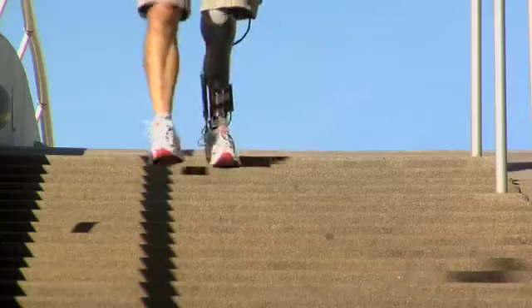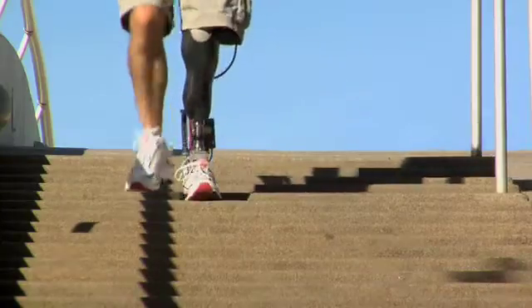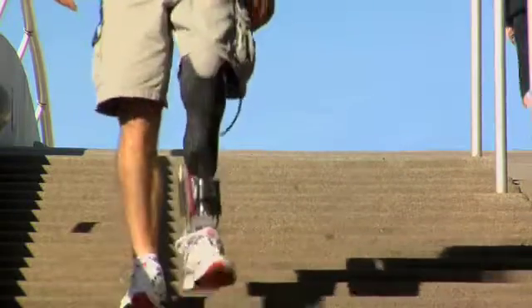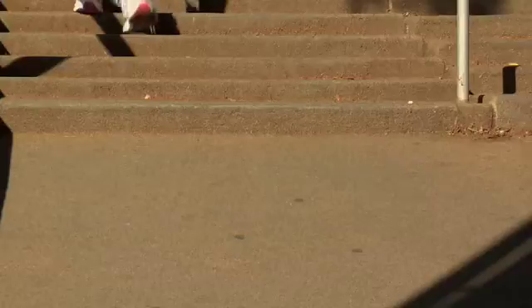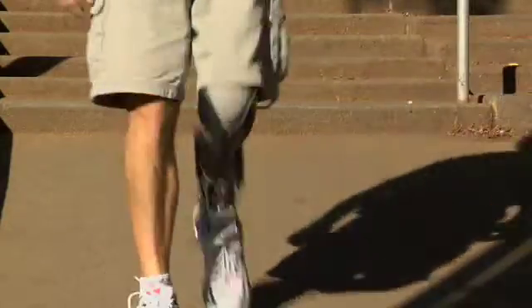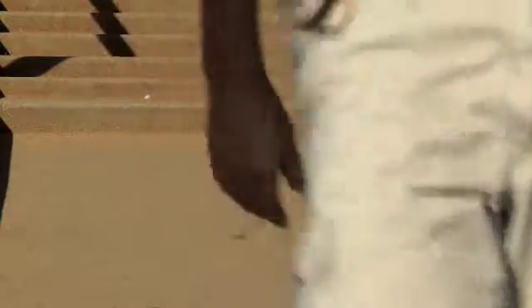We've been told by users of the Powered Ankle that it allows them to walk naturally. They don't have back pain anymore. Because the ankle articulates, they say that it just feels like natural walking.